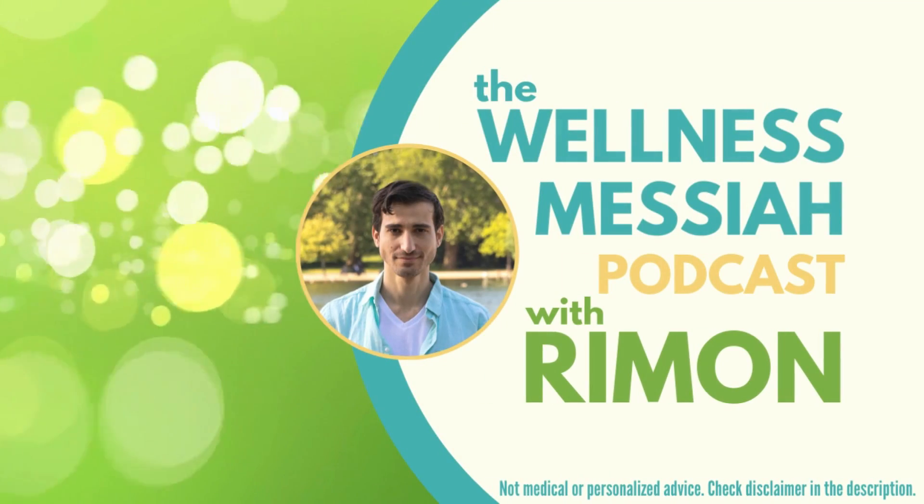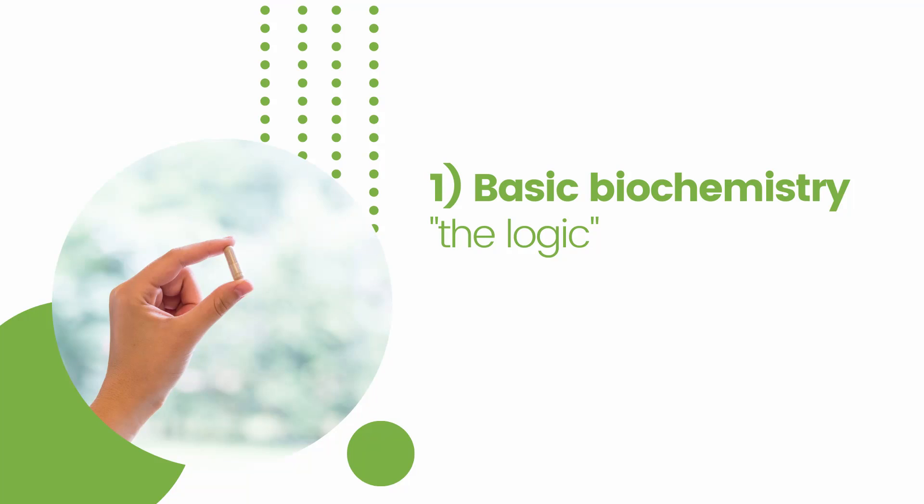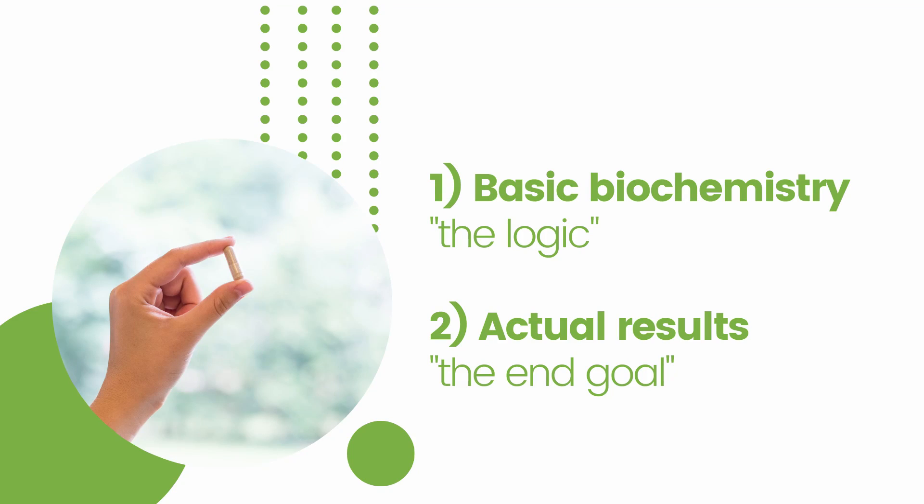Welcome to the Wellness Messiah podcast. I'm your host, Riman. When we talk about resveratrol, fisetin, and quercetin, there are two aspects of bioavailability, absorption, and function in the body from the time we take it. The first one is the basic biochemistry — what's the bioavailability from the time we take the supplement, and does it mix with whatever we eat or take it with? The second aspect is the actual results in clinical studies — what mixture of those supplements achieves the best results?